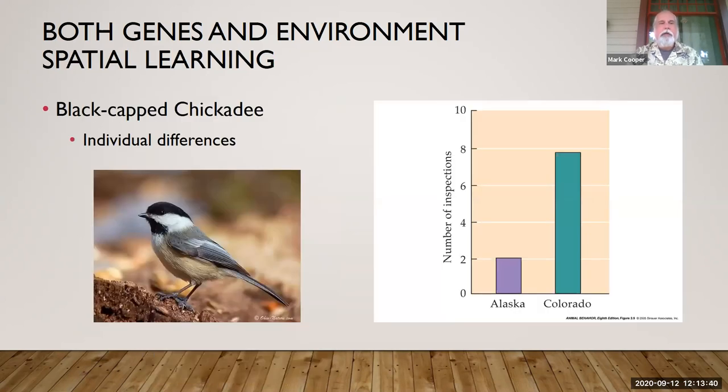The next study involves the black-capped chickadee, a mountain bird we don't typically see locally. These birds will cache food and inspect cached food locations. They are all genetically related, but birds in Alaska will only do about two inspections, whereas Colorado birds will do almost eight inspections. We think the reason is entirely environmental — spatial learning, knowing where things were left. In Alaska, you're under more extreme conditions and don't have the luxury of continuing to check. In Colorado, where it's milder, you can do more inspections. The environmental conditions really affect the behavior of looking for cached food.